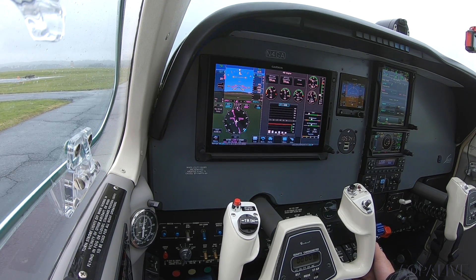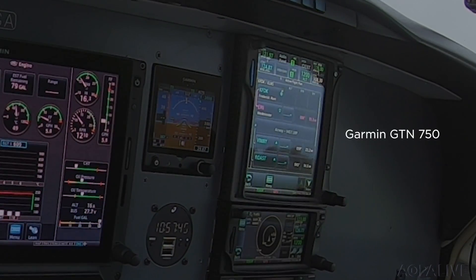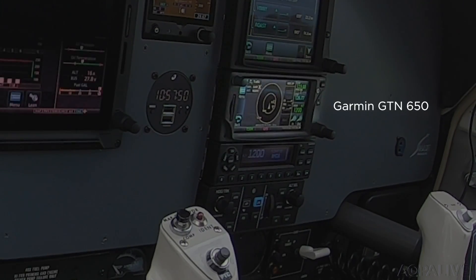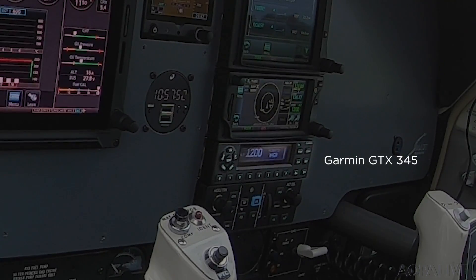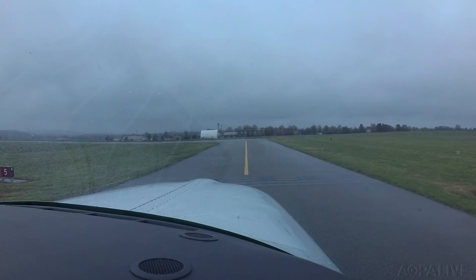While I'm waiting for the instrument clearance, I've got what I filed and I've loaded it into the 750. I'm going to use the 650 primarily as a traffic screen for now, transponder, and then this digital Garmin autopilot. I'm going to use the automation as much as possible on this flight.